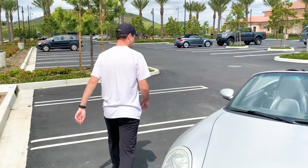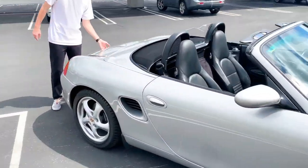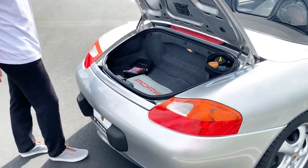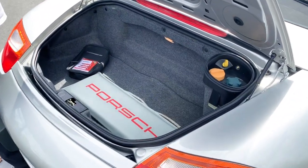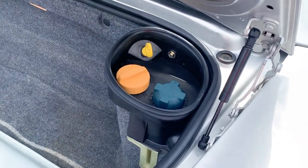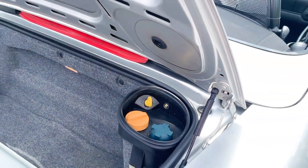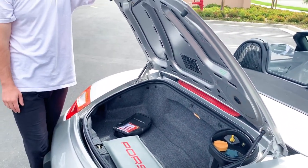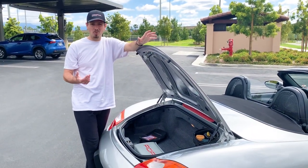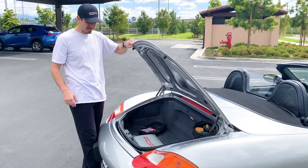Here's the rear trunk — there's a pretty significant amount of space, as well as where you fill the oil and coolant, and there's a dipstick. Not too many Porsches have dipsticks; all current Porsches do not. That's actually nice to have because sometimes with the electronics people are concerned about whether it's working.